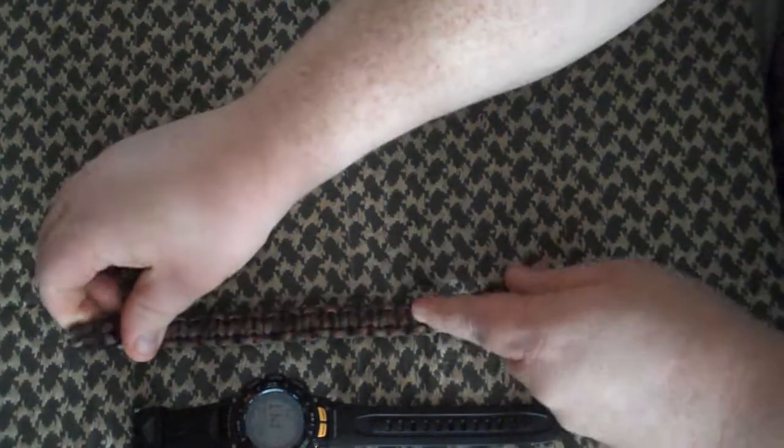The next one is my paracord bracelet. It's only a single Cobra Weave right now. I plan on making another one so that it would be wider and it has more cord on it.